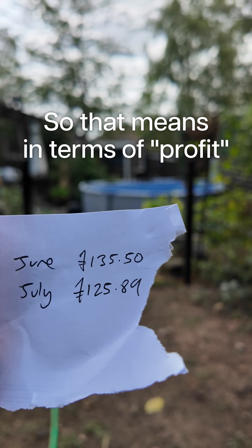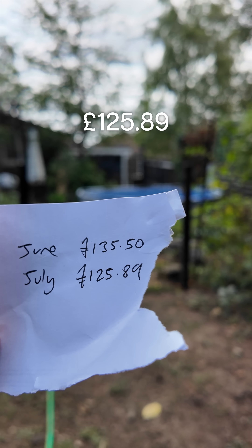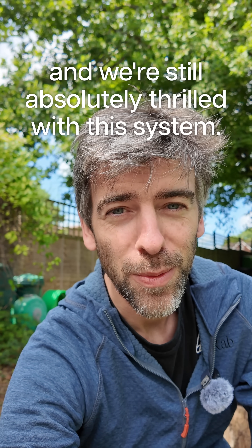So that means in terms of profit we made £135.50 in June, and a little bit less in July — £125.89. Still really good and we're still absolutely thrilled with this system.